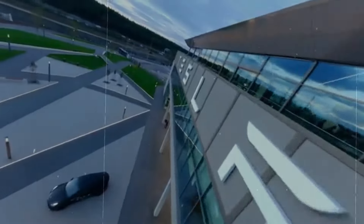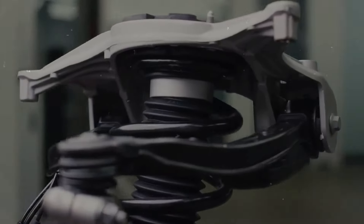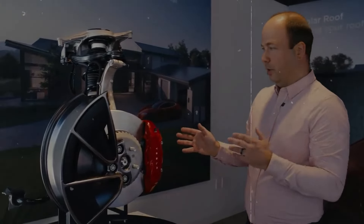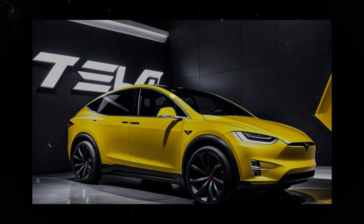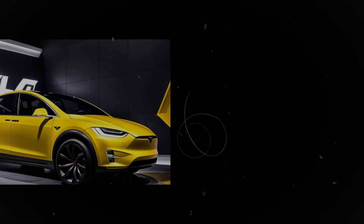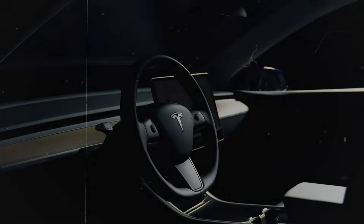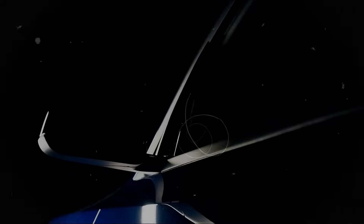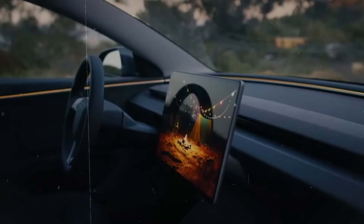Further advancements in vehicle performance and comfort are also on the horizon. With potential improvements in suspension and aerodynamics, future models could deliver an even smoother, more efficient ride. Tesla may also explore the use of more sustainable materials and innovative manufacturing processes to reduce the carbon footprint of their vehicles, meeting the growing demand for eco-friendly products. Expanding leasing and subscription options could also make Tesla's electric vehicles more accessible, offering more flexibility to a wider range of consumers.